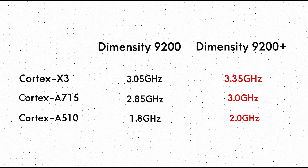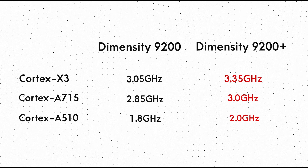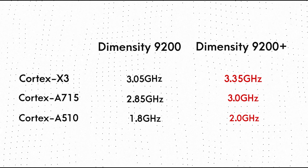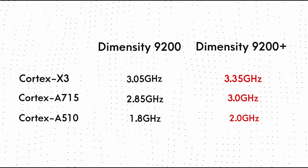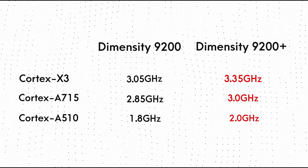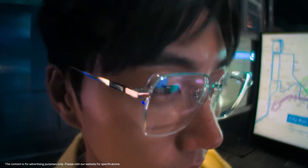This should result in quite a noticeable CPU performance boost. Last year, when the Dimensity 9000 Plus was launched, the company claimed a 5% CPU performance improvement over the Dimensity 9000, and at that time only the Prime Cortex-X2 core got a higher clock speed. But this time, since all the cores are upgraded, we can expect at least a 10% CPU performance improvement.